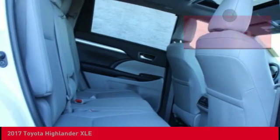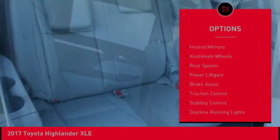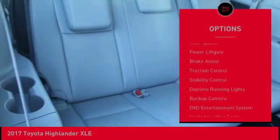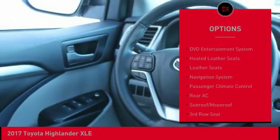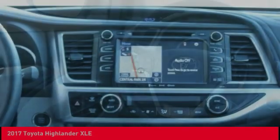Here are some of this vehicle's great options: all-wheel drive, heated mirrors, aluminum wheels, rear spoiler, power lift gate, brake assist, traction control, stability control, and daytime running lights.